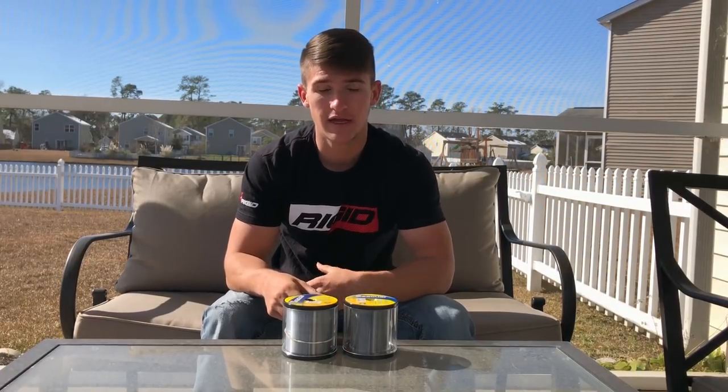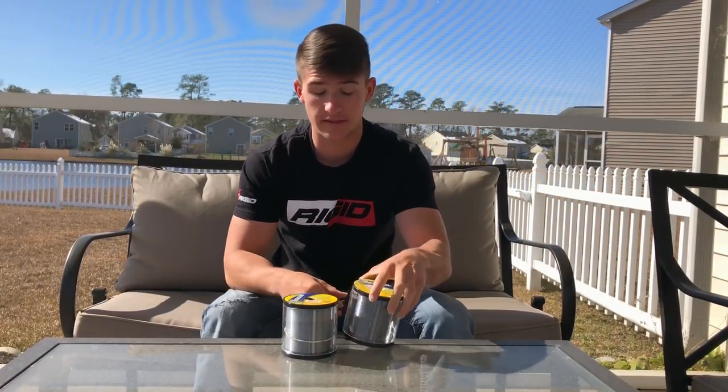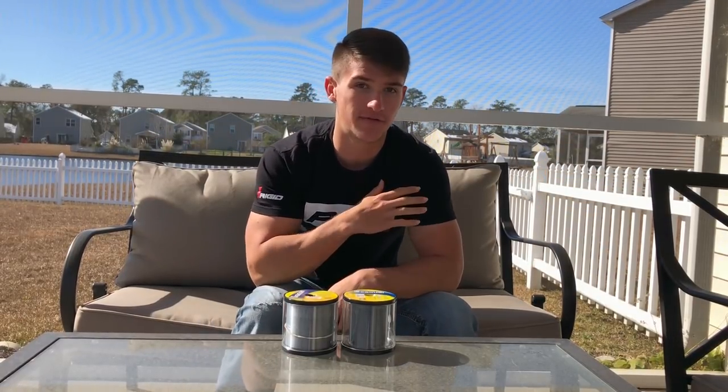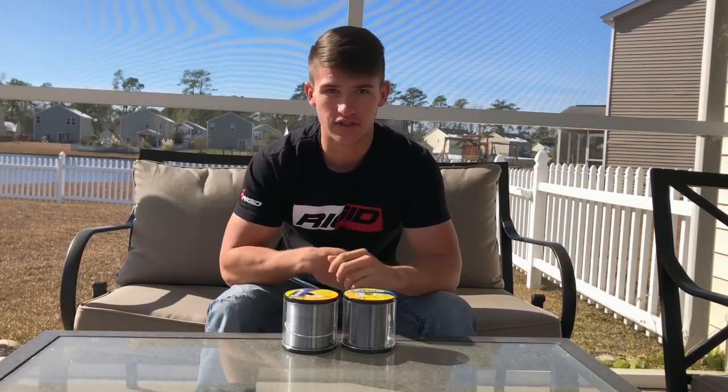We're going to cover all the topics today because this is obviously a question that a lot of you guys are wanting to know. I want to help you guys out, teach you some more, and hopefully you can take a lot of value out of this — go spend your money wisely on fishing line and get the right stuff so you don't have to go buy all kinds of fishing lines.